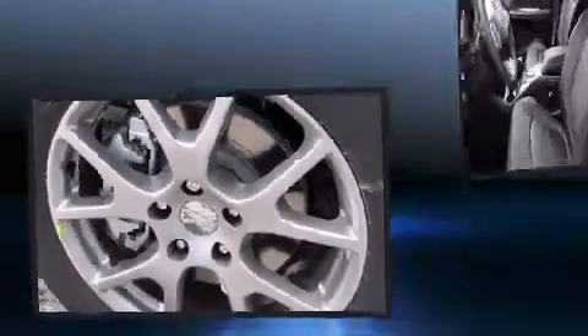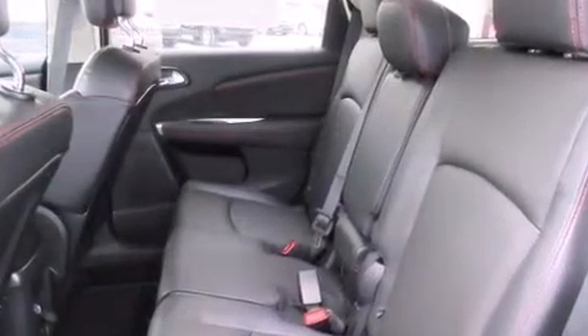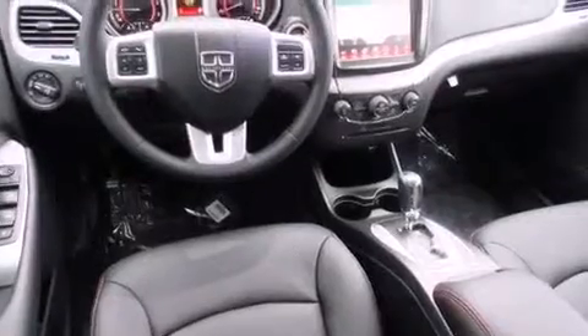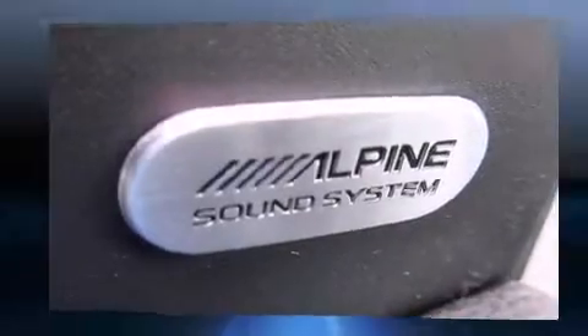A wealth of standard features means that you no longer have to sacrifice — like heated seats, one-touch window functionality, adjustable headrests in all seating positions, a built-in garage door transmitter, front and rear air conditioning, and more.